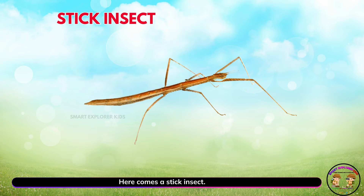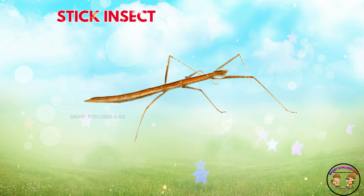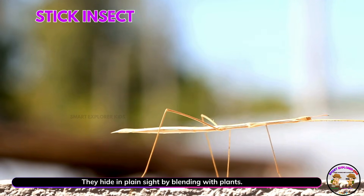Here comes a stick insect! Stick insects look like twigs. They hide in plain sight by blending with plants.